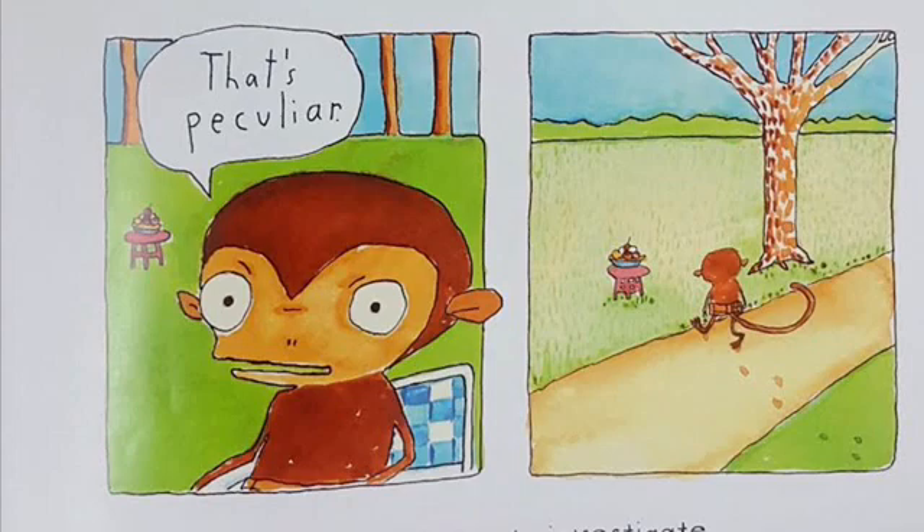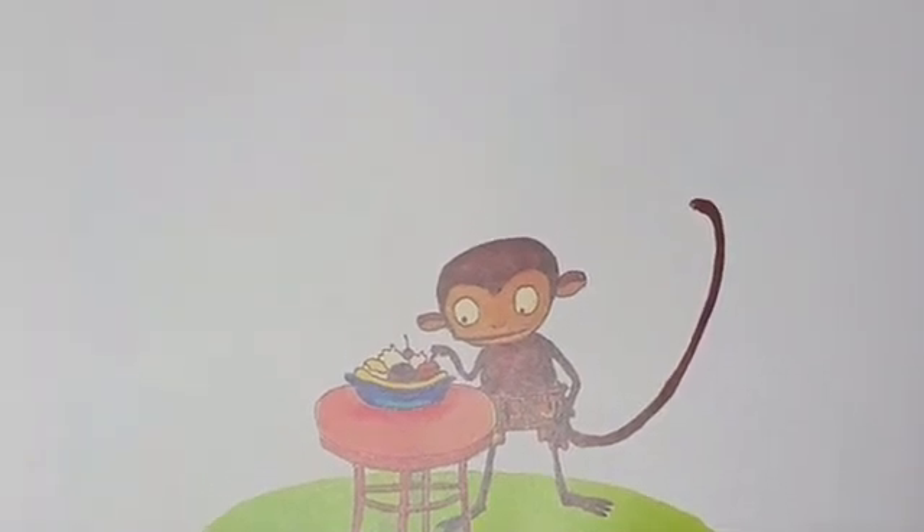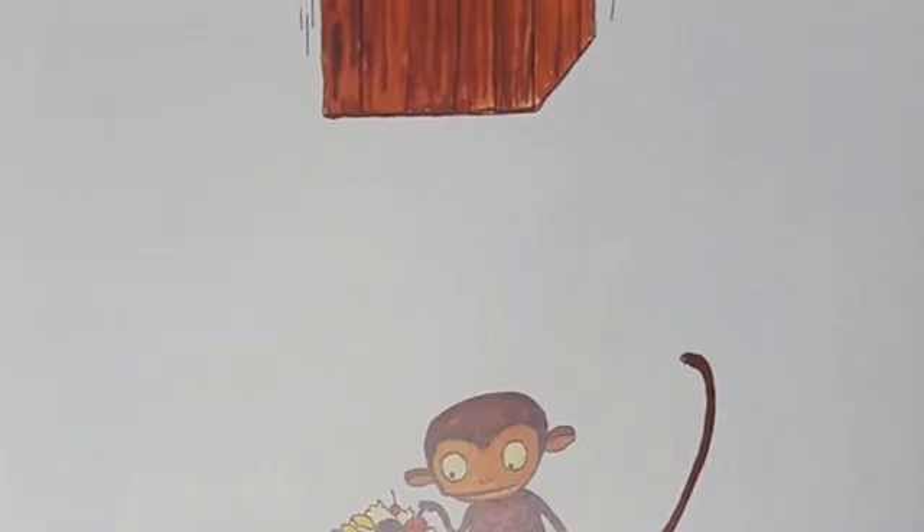He went over to investigate. Chico tasted the mysterious banana split. It was fake. He wondered why a banana split would be made of plastic. Just then, a big box came down on top of him. It was a trap. He was captured.